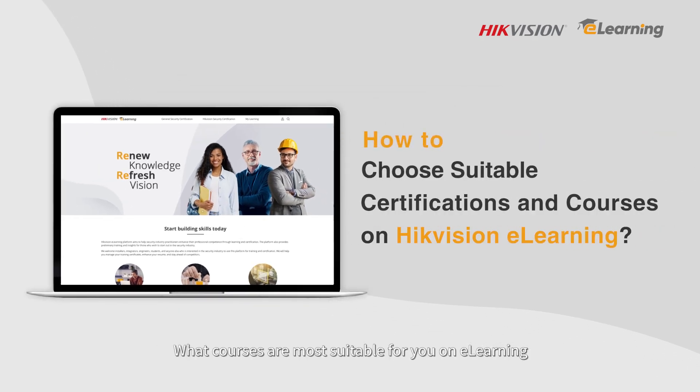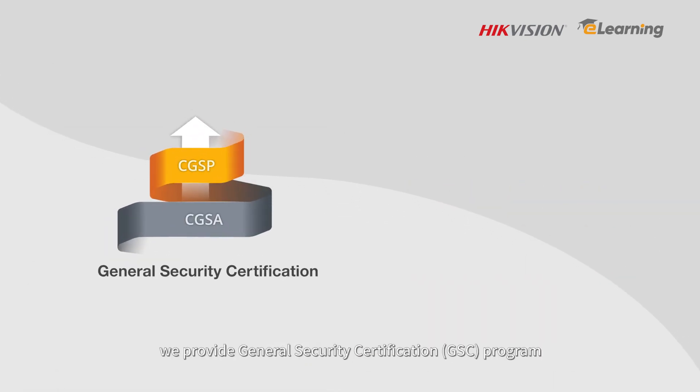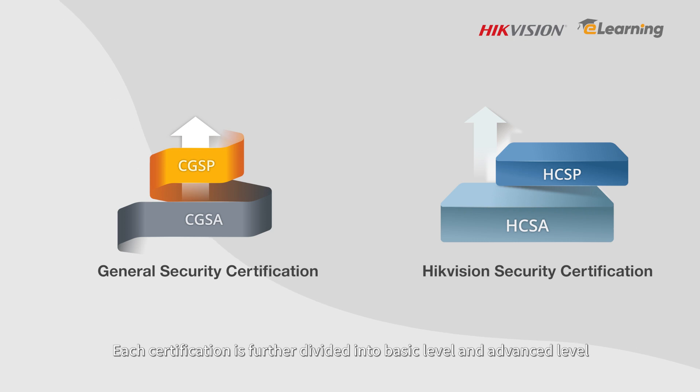What courses are most suitable for you on eLearning? On HikeVision eLearning, we provide General Security Certification and HikeVision Security Certification. Each certification is further divided into basic level and advanced level.